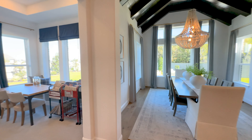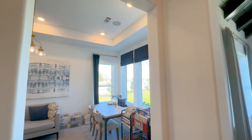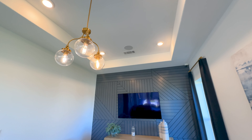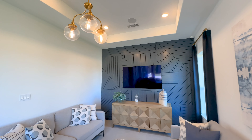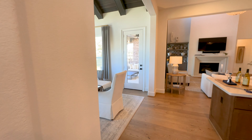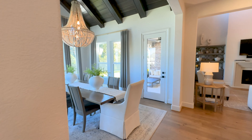Just off the kitchen is another room that could have so many different functions. Right now they have set it up and designed it as a formal living with a really unique designed accent wall.